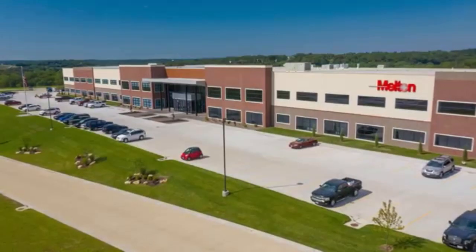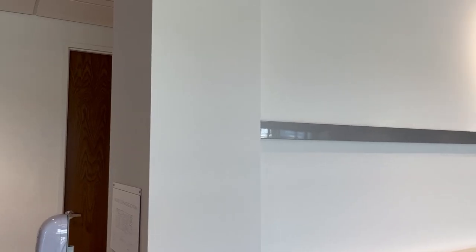Hey all, Will Healy here and I'm really excited to share another welding partner for Universal Robots. I was actually able to visit this week — that's Melton Machine and Control Company, outside of St. Louis.